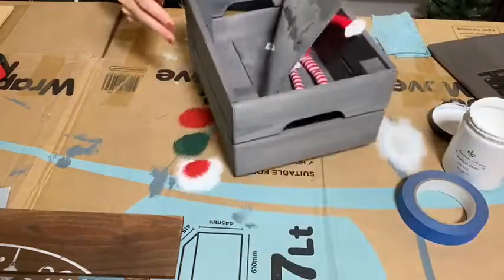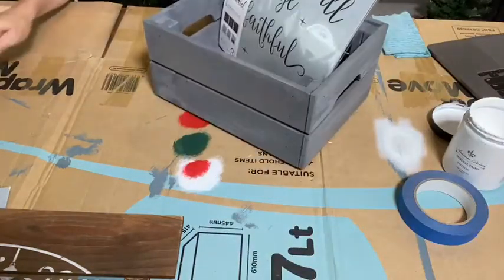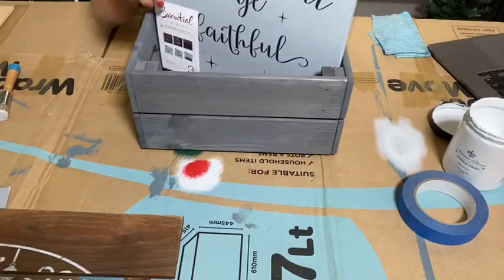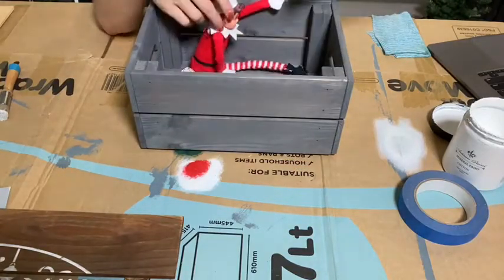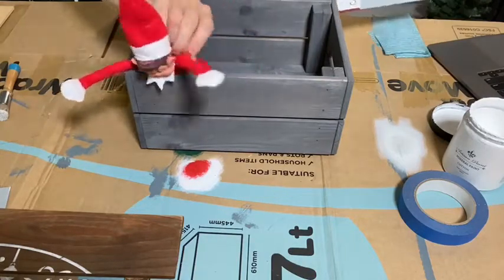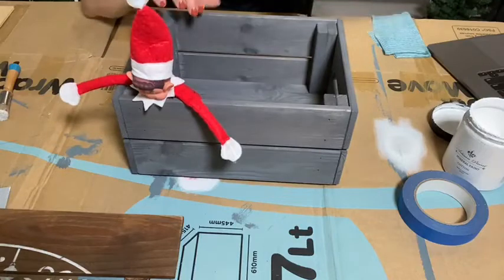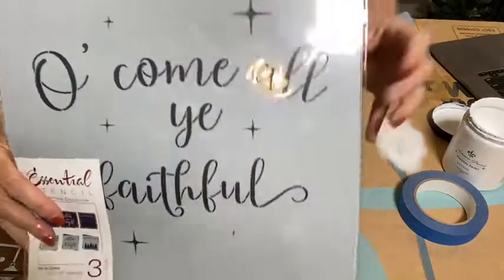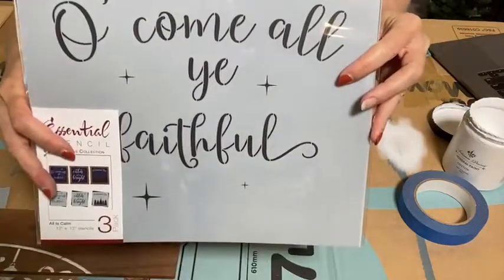Now the other thing I wanted to work on was a tree crate. You can pop a Christmas tree in this, so when we're finished today I'll be popping my Christmas tree in it. The set is called — oh look, here we've got a helper — we have the elf helper here with us today. Okay, this is the All Is Calm stencil. Here's the stencil set — Oh Come All Ye Faithful is on there. I'm going to open it up and show you what we've got here.